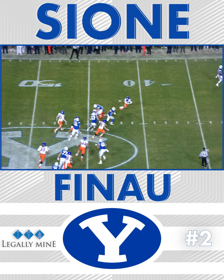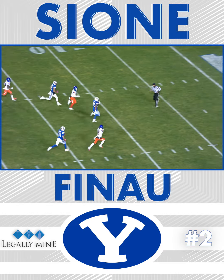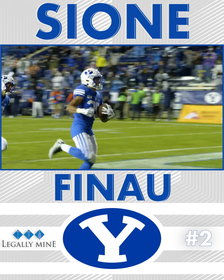Option left, Finau. Finau's got room to run. Finau to the second level, 40, 35, 30, 25, 20 — things open up, and there he goes. 10-5, touchdown, Sione Finau!